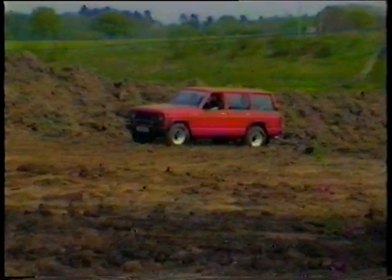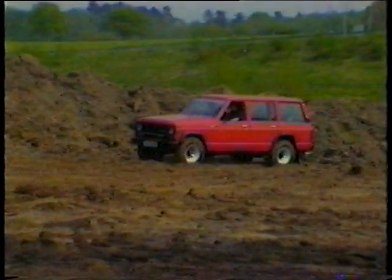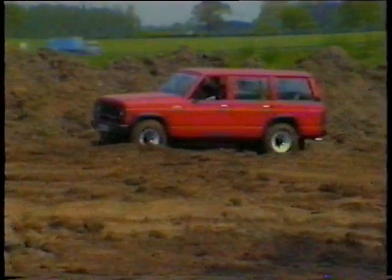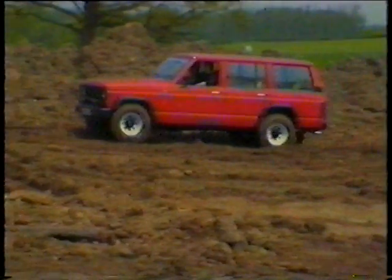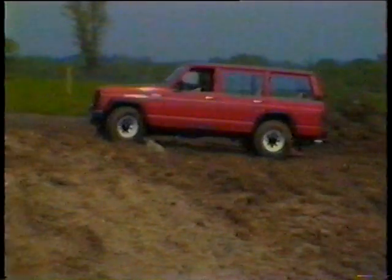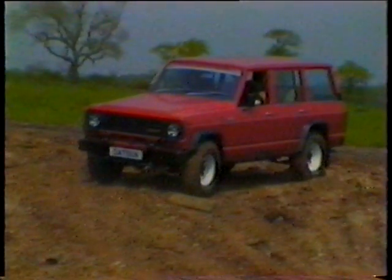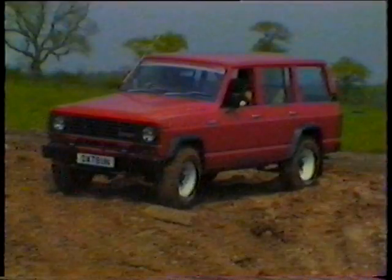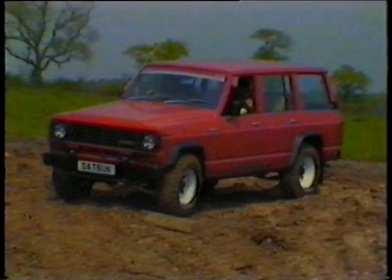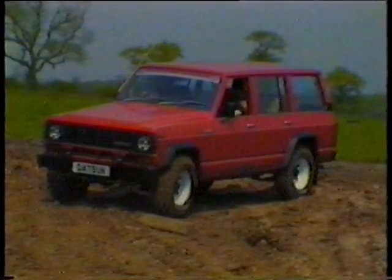The Datsun Patrols are go-anywhere, all-purpose four-wheel drive vehicles with a high standard of trim, comfort, and equipment. There's a choice of seven-seater four-door long wheelbase, or five-seater two-door short wheelbase, each available as a 3.3 diesel or 2.8 petrol. This is the long wheelbase, with a few extras: larger wheels and tyres, wheel arch trims. Standard equipment includes power steering and a low and high range gearbox, demonstrated here by David Brown our Solihull Chief Technician, and Mark his apprentice.